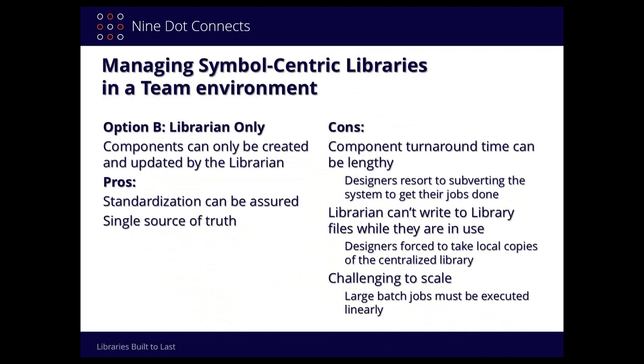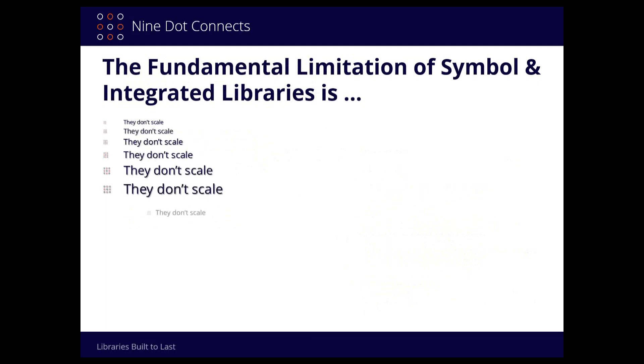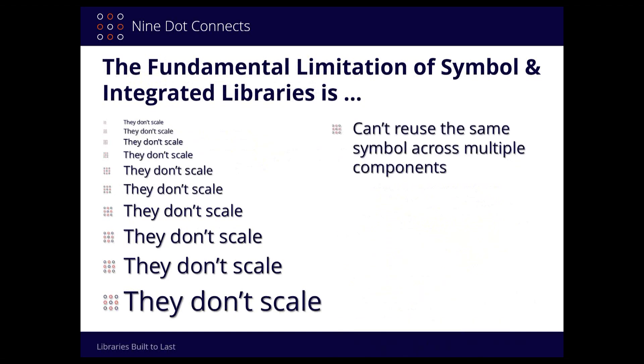There's still a challenge to scale this thing. If someone comes to the librarian with the whole Panasonic ERJ series — 50 different flavors of components — the librarian has to copy, make changes, copy again, make more changes. There's no scalability; you get no benefit by volume. It'll take the same time whether it's one part or 50. The fundamental limitation of symbol-centric and integrated libraries is that they are just not scalable, and you can't reuse the same component across multiple entries without copying it — if you've got 100 resistors, you have to copy it 100 times.